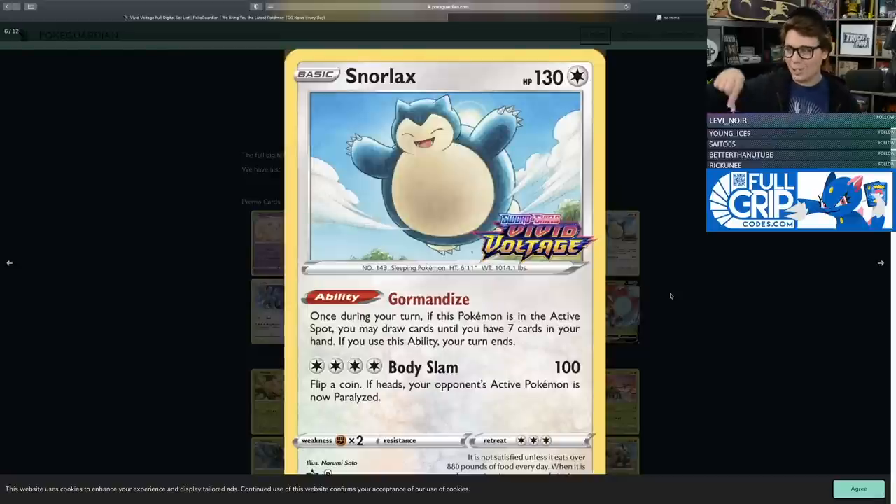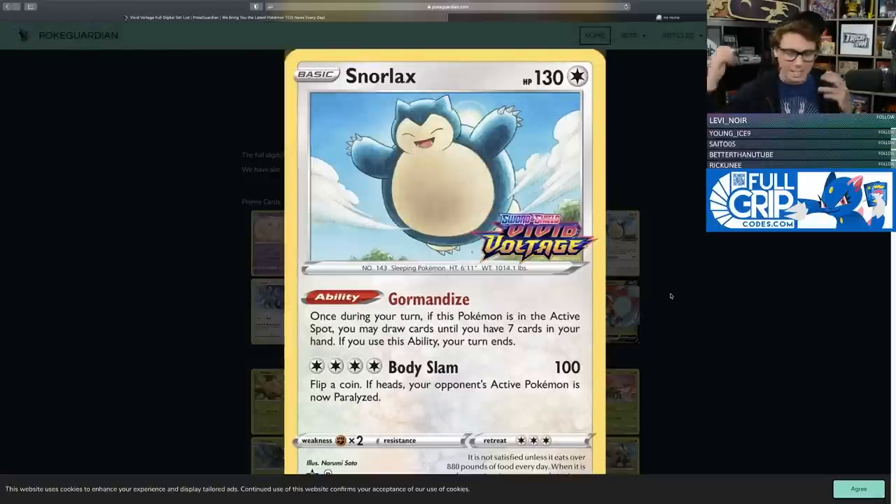Up next we've got the Gormandise Snorlax, and the promo artwork is top-notch. Tropical Beach is a very difficult and expensive card in expanded format, limited to World Championship participants almost 10 years ago. So any card that reads like Tropical Beach is exciting. We love Zacian V for its Intrepid Sword — being able to end turns using it even without Metal Energy in your deck. Having a one-prize option that reads similar to Tropical Beach is amazing.